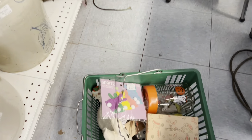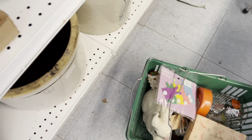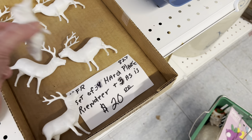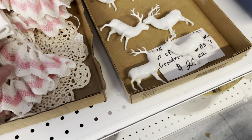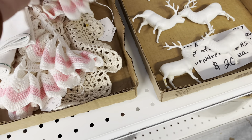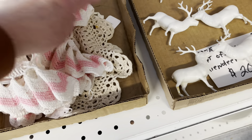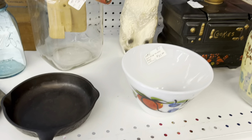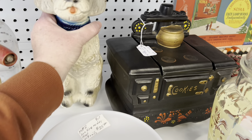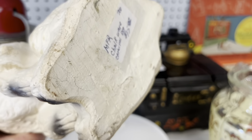I'm starting to wish I would have grabbed a push cart. Some deer, twenty dollars. Some dories, three dollars. Three, individually priced. The chalkware pup bank for fifteen.